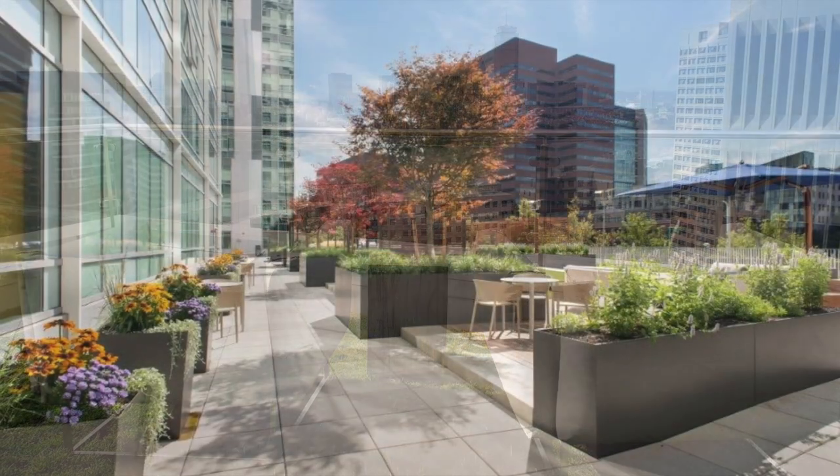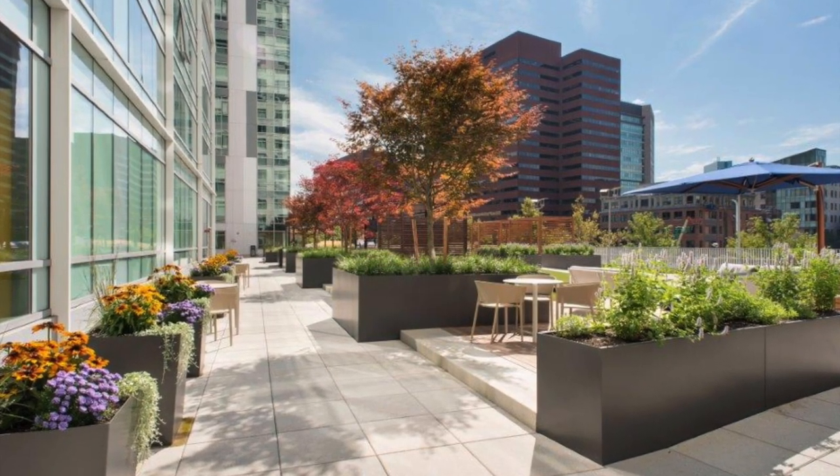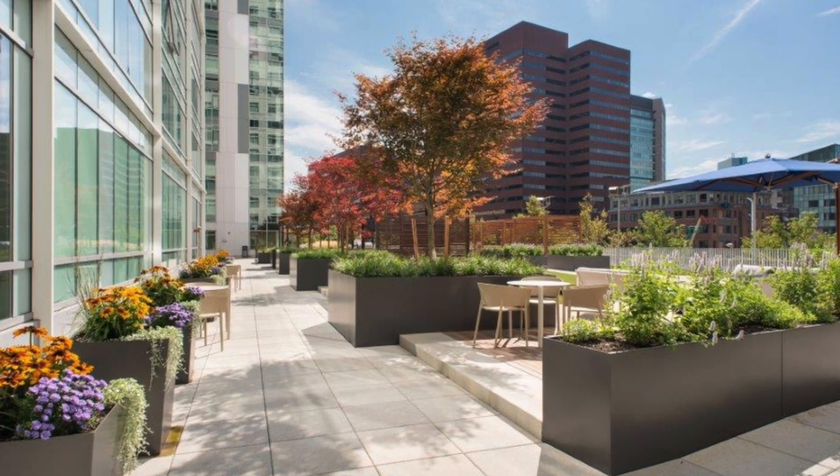The second floor terrace is a 15,000 square foot amenity space connecting the two residential towers.